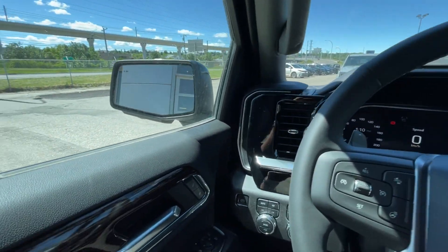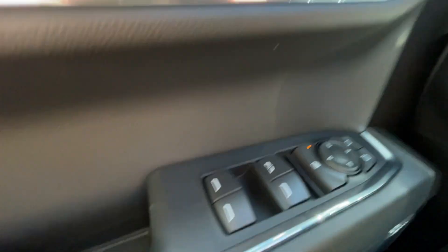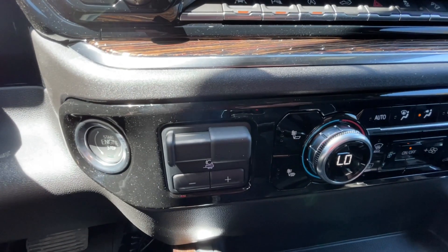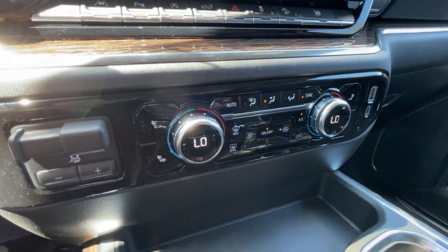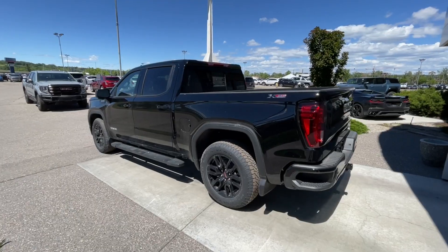Taking a look inside the Elevation, starting off on your left-hand side, we have the controls for your power locks, windows, and adjustable mirrors, electronic parking brake, button-activated trailer and driving modes, automatic headlights and fog lights toggle, leather-wrapped steering wheel with paddle shifters, and a full-digital gauge cluster.